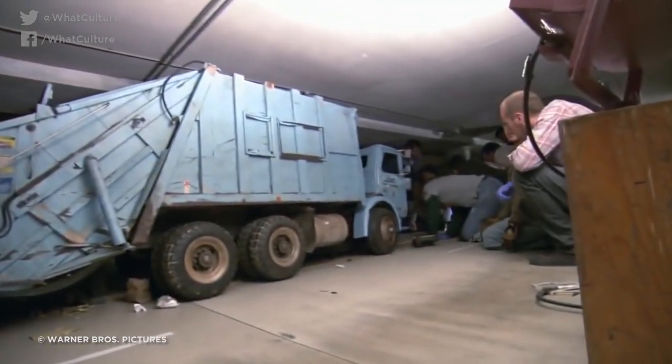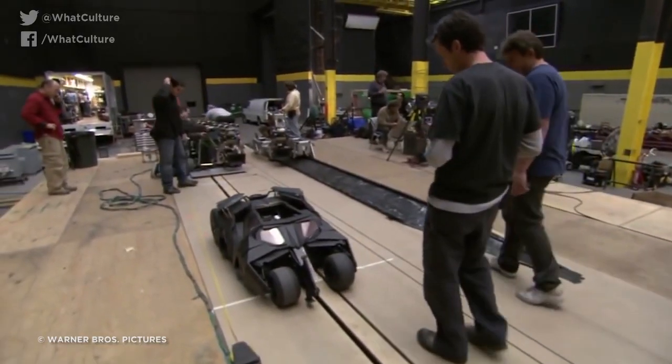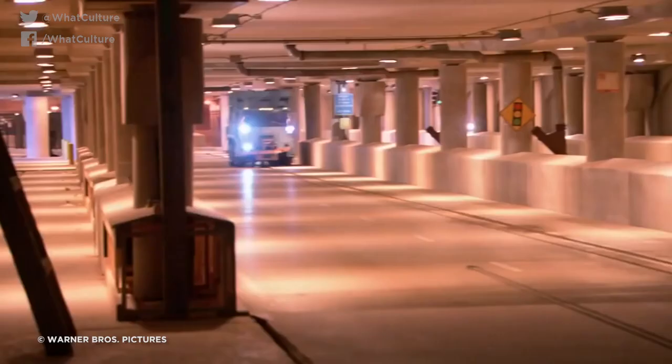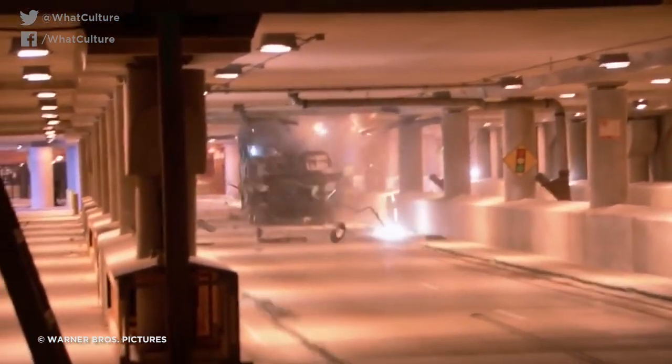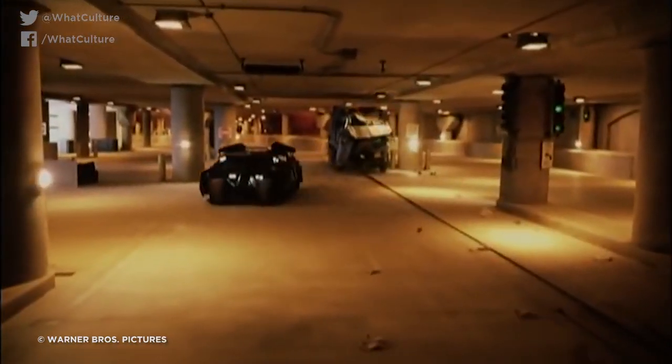Nolan's effects team built an identical miniature of the tunnel which the chase takes place in, and one-third scale motorized models of both the Tumbler and the garbage truck, which they duly crashed together. Given how challenging it is to make miniatures match real footage, it is absolutely jaw-dropping how seamlessly the shot blends into the full-scale chase itself.